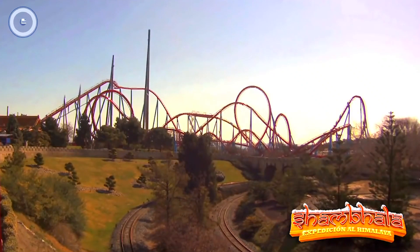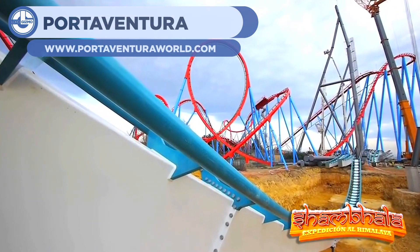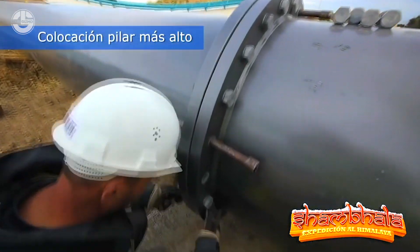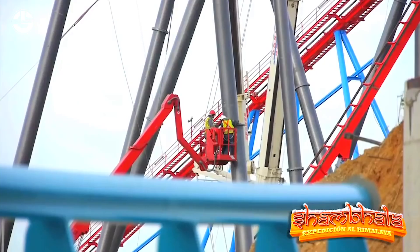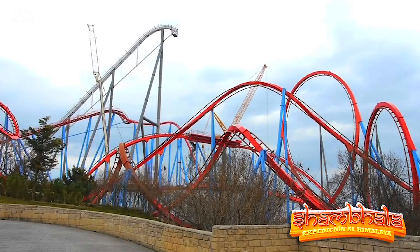Next up, we have some footage of the construction of a roller coaster at Port Aventura. Roller coasters are a fun demonstration of physics for classrooms across the world, but they're also impressive pieces of engineering. Massive steel girders ensure that the rail holding the cart that passengers ride safely gets from point A back to point A.